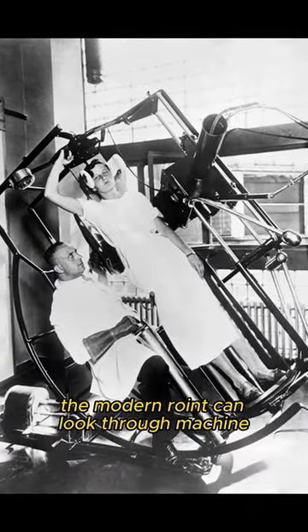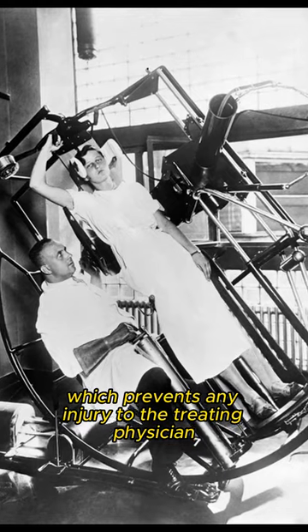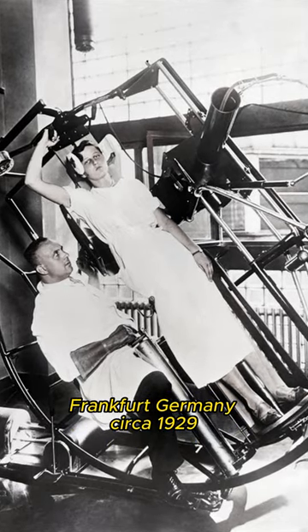The modern Reutgen look-through machine, which prevents any injury to the treating physician. Frankfurt, Germany, circa 1929.